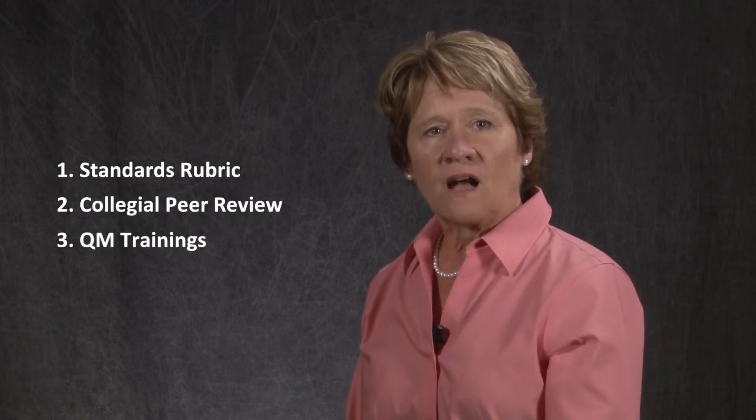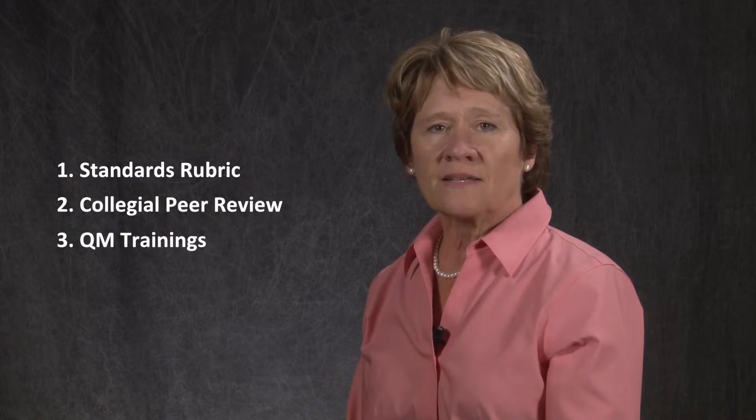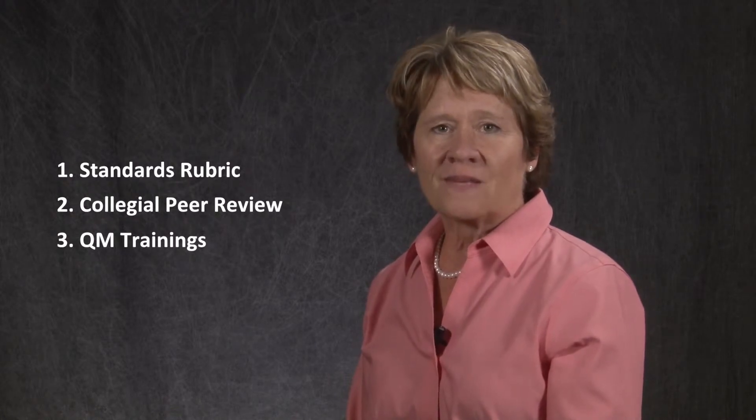All our grant participants completed one or more of the QM trainings. Quality Matters, or QM, is a nationally recognized peer review process that is designed to certify the quality of online courses and online components. It consists of three elements: a detailed quality standards rubric, a collegial peer review process, and professional development trainings. We asked these instructors to reflect on their QM experience and how the trainings helped them to transform their courses. And here are some of their answers.